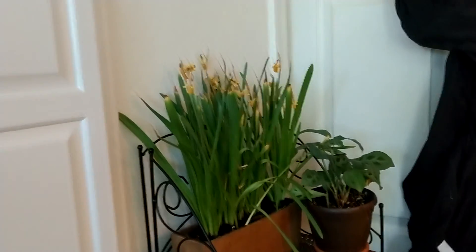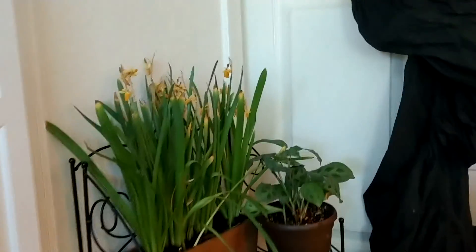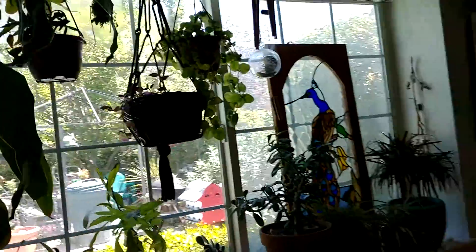Those are daffodils, and they are starting to die. I don't really know too much about daffodils.